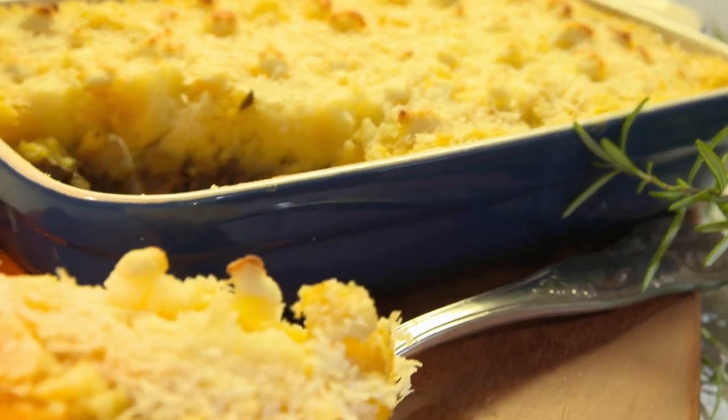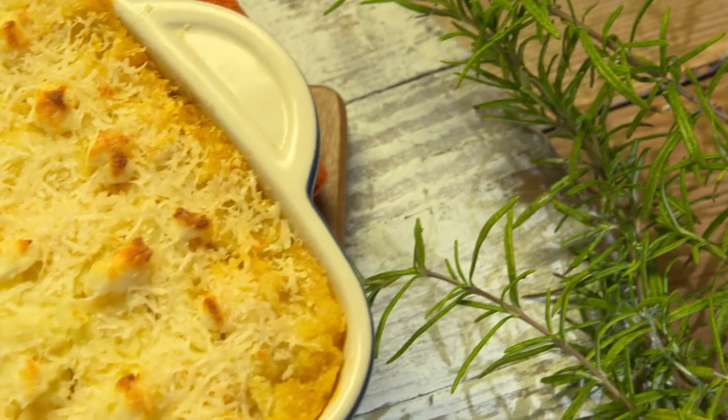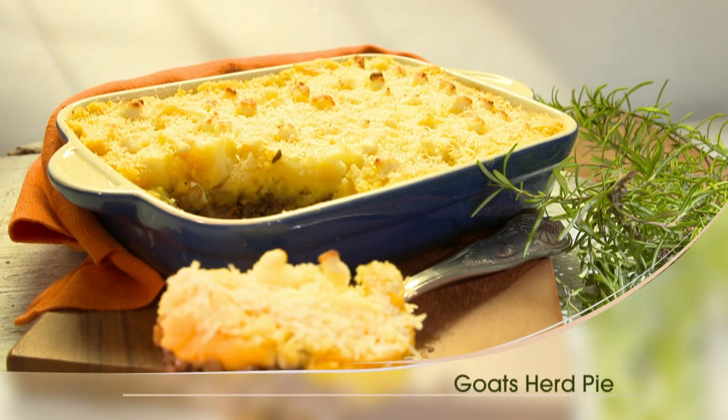My first recipe is an unconventional take on a traditional shepherd's pie. It includes olives, butternut squash, plus one of our most undervalued meats - goat. It's called goat's herb pie. I lived in Cyprus for six years and I like to use Mediterranean flavors when I'm baking.